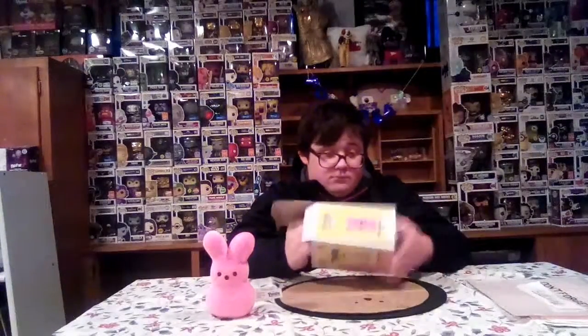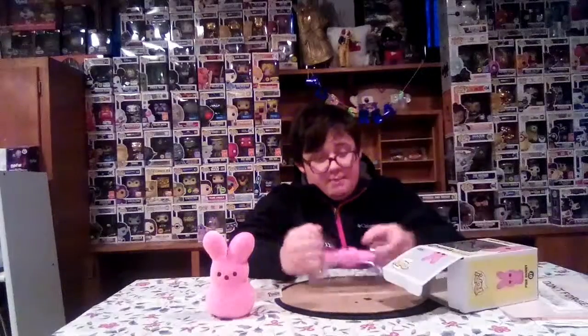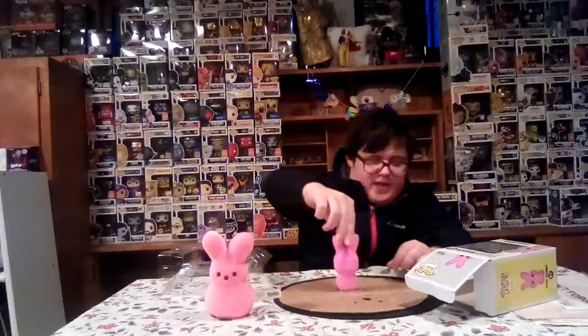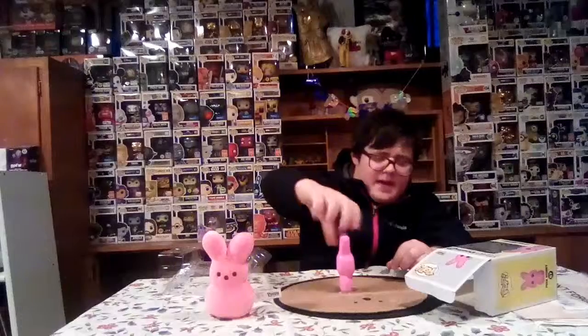The Pink Bunny is really cute, and this is how it looks out of the box. I really think they should do more of these Peeps pops. I think Funko could even make like ducky versions — that would be really cool. Funko, consider that an idea!